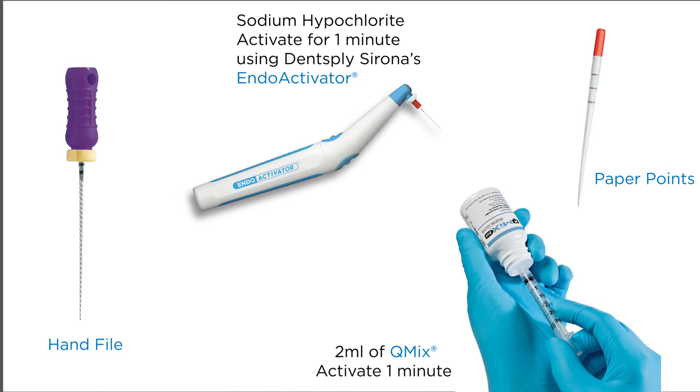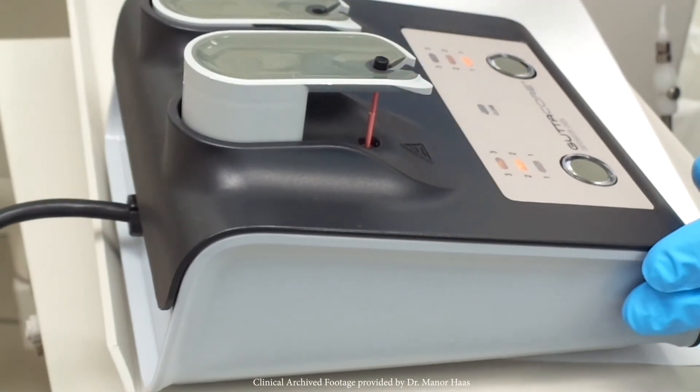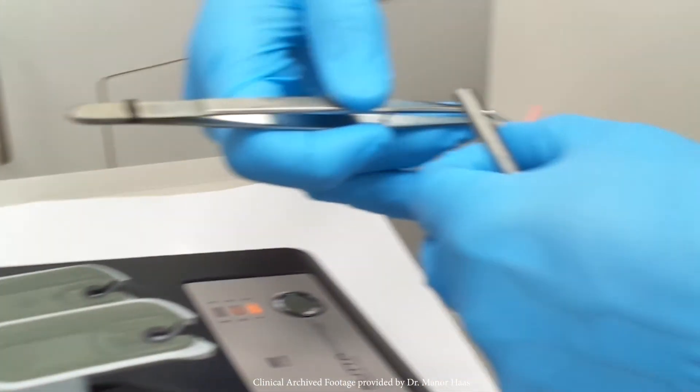I knew that my heated plugger was not going to heat the apical third within the canal. I decided that heating the gutta-percha outside of the mouth and then delivering it via a carrier would be the obturation method of choice. So I decided to use the heat hydraulics of GuttaCore, a size 25, to obturate the case.